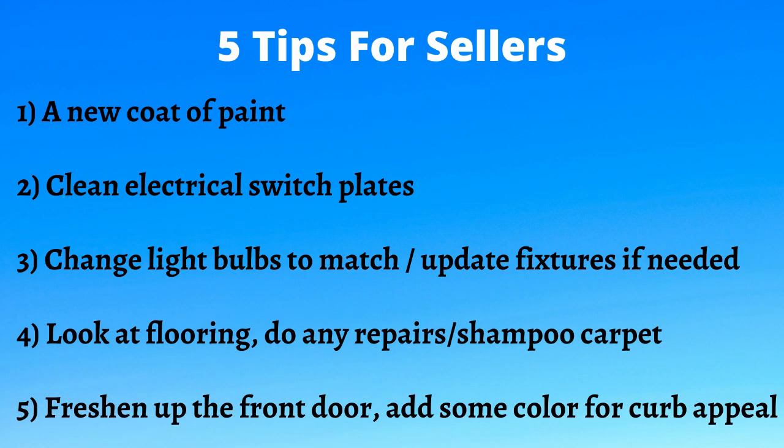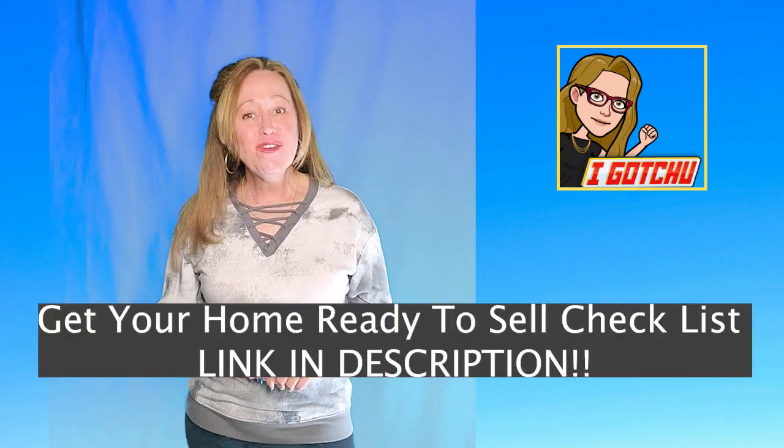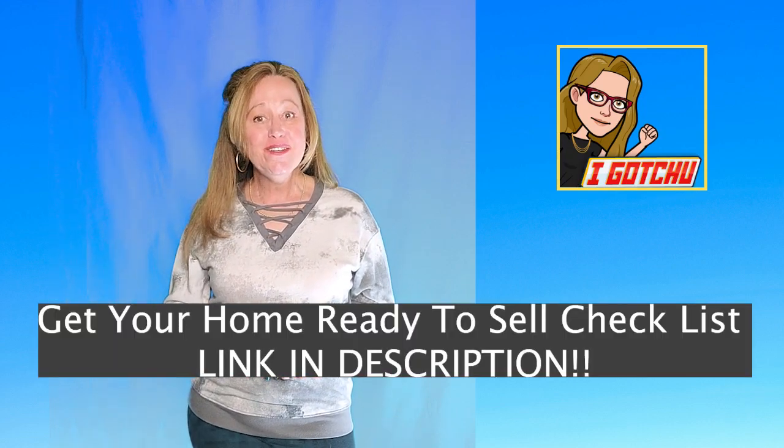So to recap: a new coat of paint; clean those electrical switch plates; update your light bulbs and perhaps even a lighting fixture; look at your carpet — does it need shampooing or are there repairs that should take place? And don't forget that front door, which is going to attract those buyers as they drive by. I hope this helps. Of course, this is just five items. If you're looking for more, please click below and get my full list of items that sellers can do that don't cost a bunch of money and create that wow factor.